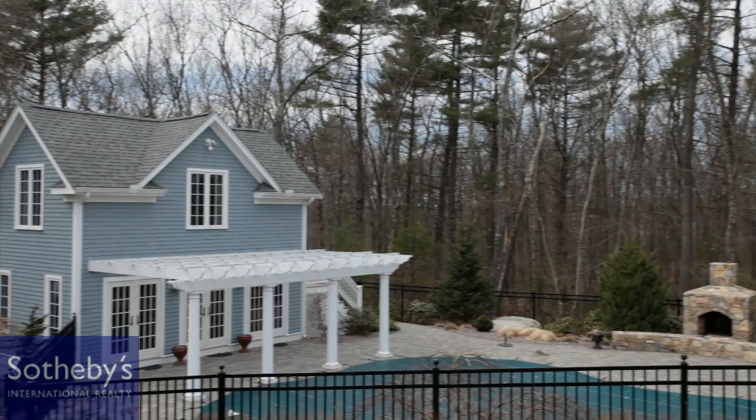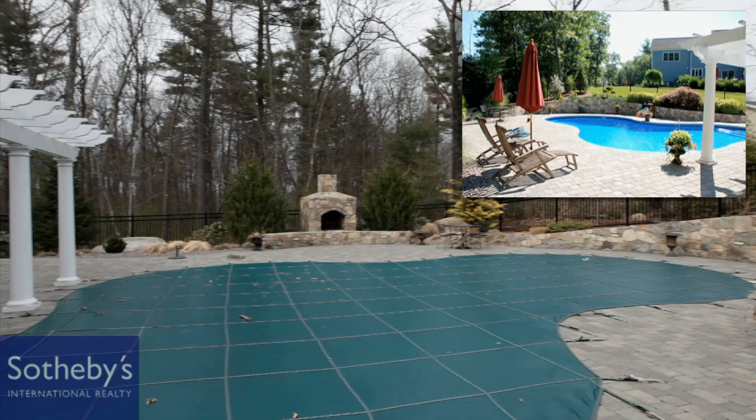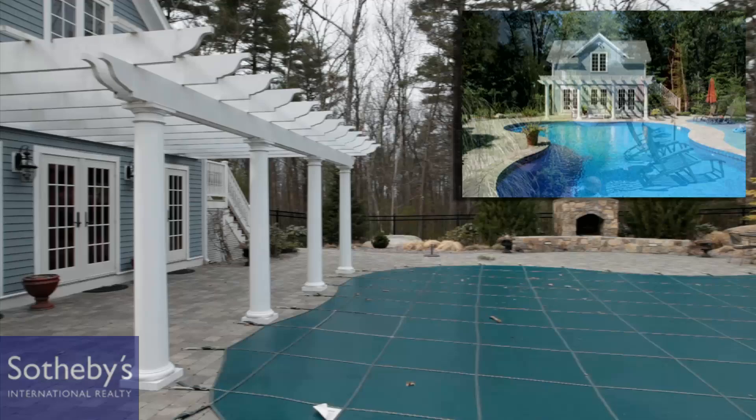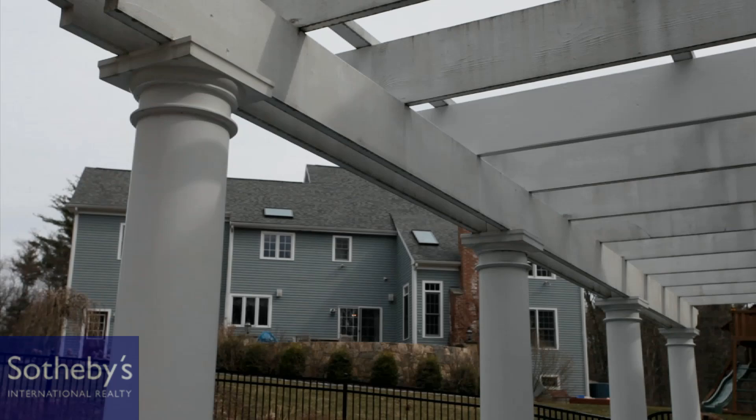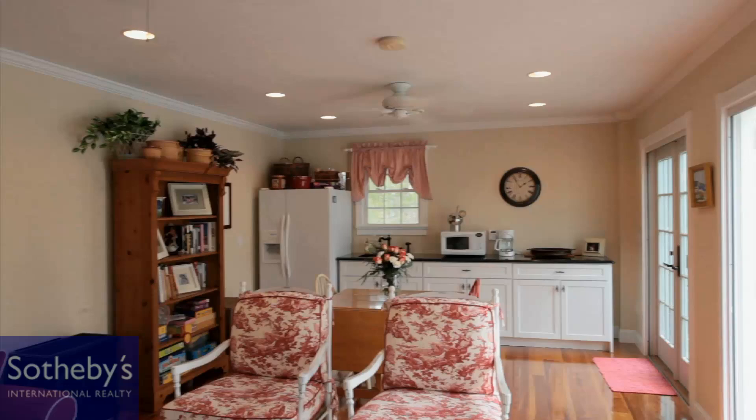An outdoor fireplace perfect for nighttime fires and s'mores poolside. What a better place to gaze up into the stars relaxing on your patio, and if it's cool you just pop into the custom cabana with the wide pine flooring, granite kitchen area, recessed lighting, and heated in the cooler months with a propane fireplace. The cabana boasts a pergola which you can sit under poolside and take a break from the shade. There's an office area on the second floor or it could be a playroom. Your guests will just love it here.